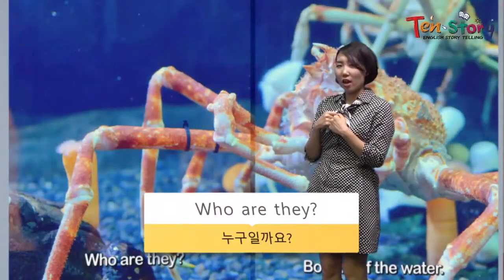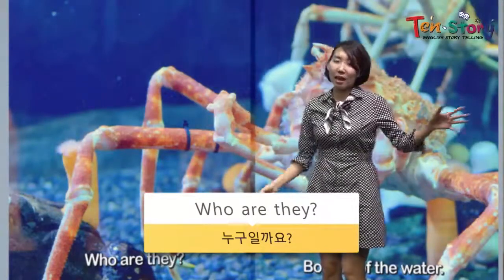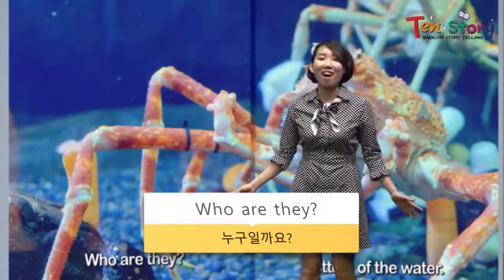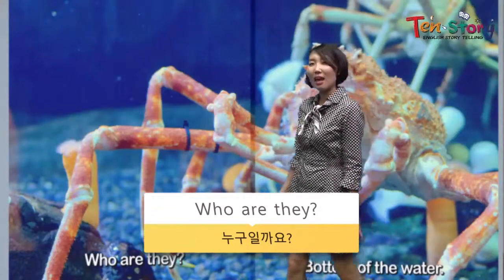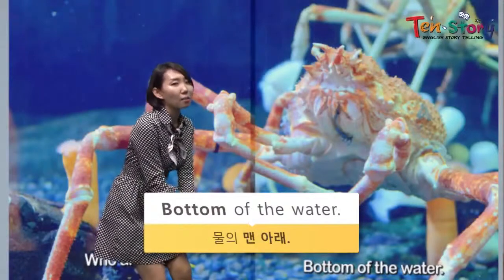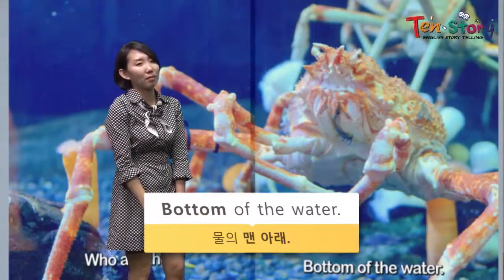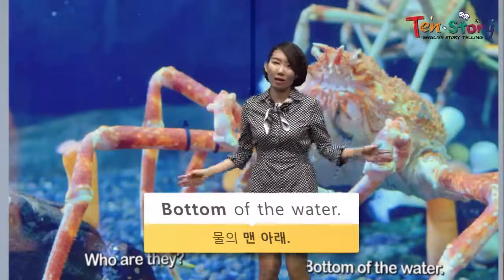Who are they? They have six legs and they walk side to side. Who are they? They are crabs. And they are at the bottom of the water — not the middle or top — yes, the bottom. They are at the bottom of the water. The crabs walk.